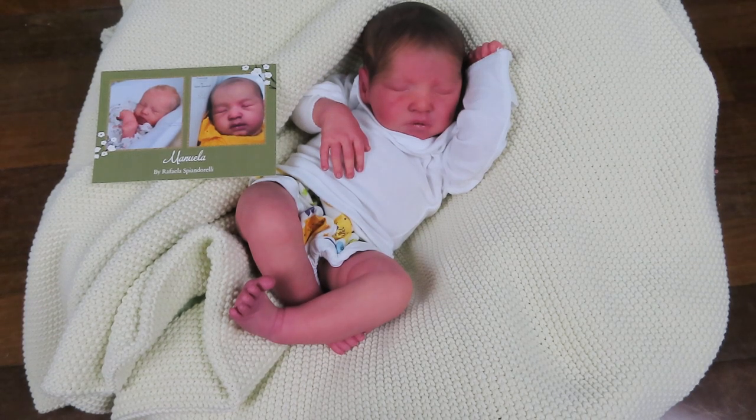Good morning guys! I am back with a new baby. This is Manuela by Raffaella Spenderelli. This is my third Manuela to come out of this nursery.